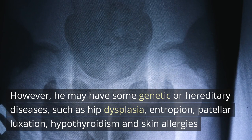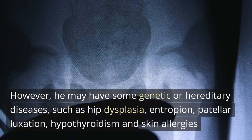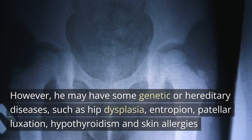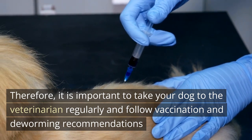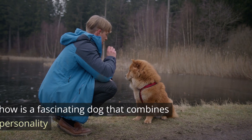The Chow Chow is a generally healthy dog that can live between 12 and 15 years. However, he may have some genetic or hereditary diseases such as hip dysplasia, entropion, patellar luxation, hypothyroidism, and skin allergies. Therefore, it is important to take your dog to the veterinarian regularly and follow vaccination and deworming recommendations.